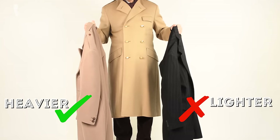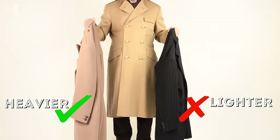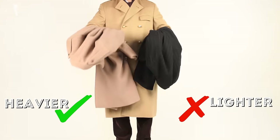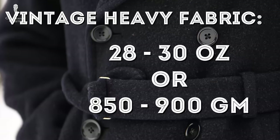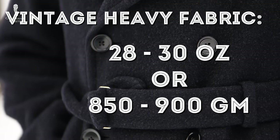So last but not least, let me urge you that weight is really important for an overcoat. Today, 18 or 19 ounces is something that's considered overcoat weight. Back in the day, you'd have to look for 28 or 30 ounce fabrics. Most companies don't offer those heavy fabrics anymore, and that's the reason I really love vintage.